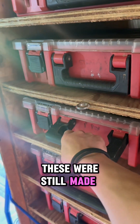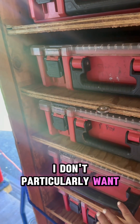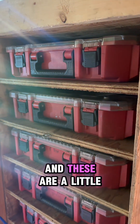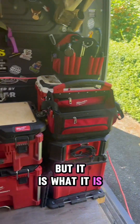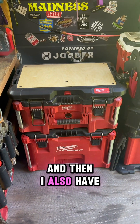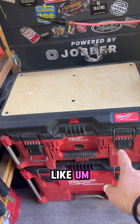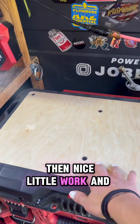I kind of wish that these were still made because I don't particularly want packouts in there — I like to be able to get to them easily, and these are a little bit more compact than the new packout ones, but it is what it is. Once they break, I'm kind of in the hoop. So here I have my rolling packout, and then I also have this one here that has my canvas in it and then a nice little workbench space.